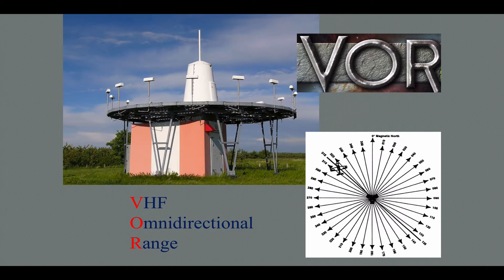VHF stands for Very High Frequency. As opposed to the Low Frequency or LF range, Very High Frequencies are very reliable — just think of that: VHF, very reliable.